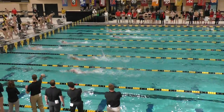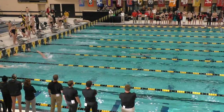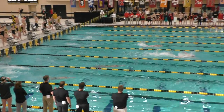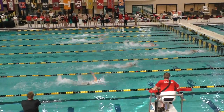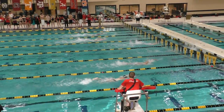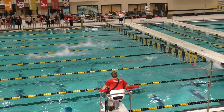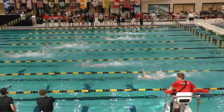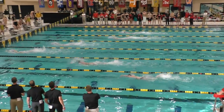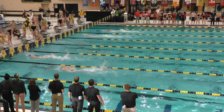Next you see round number one for Georgia. Let's go see more people in the water now for Missouri. Next you see round number one for the Tigers.